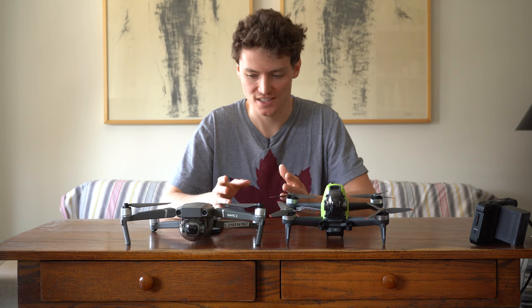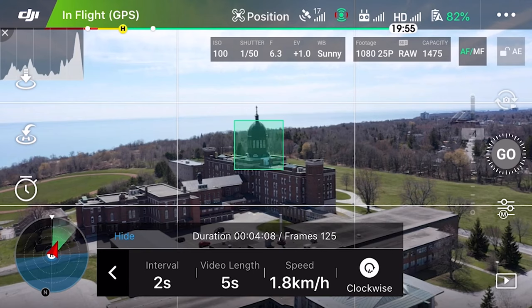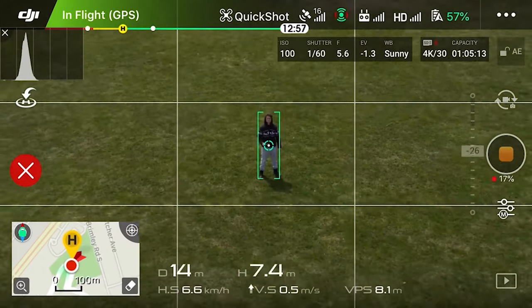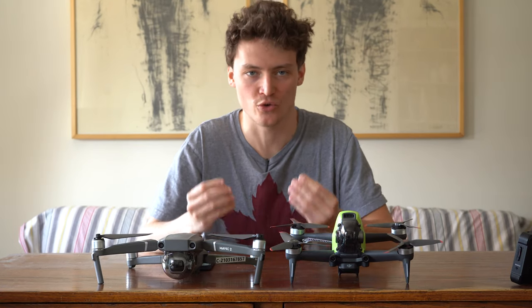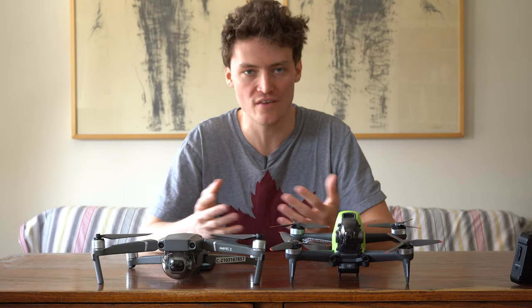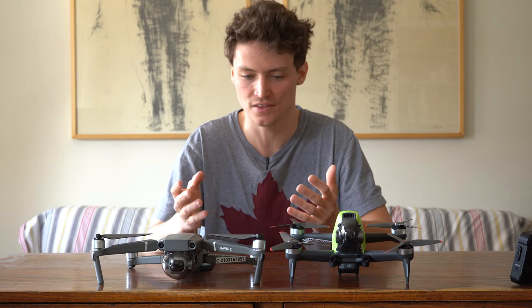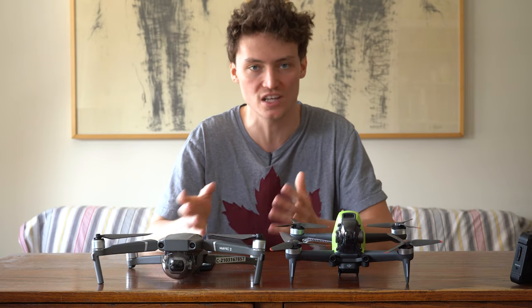Last but not least for the Mavic 2 Pro is its ability to perform tasks autonomously through intelligent flight modes. Intelligent flight modes are a great idea and available to everyday consumers. The Mavic 2 Pro was among the first drones to introduce them, and the best part is they can be used for fun as well as professionally.